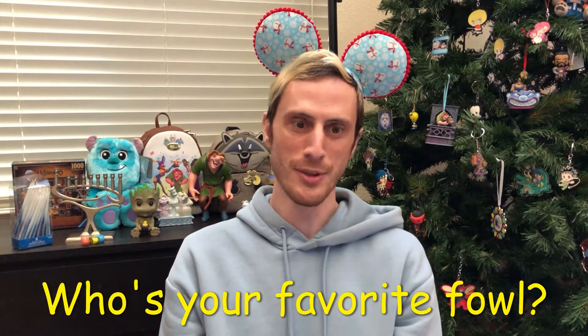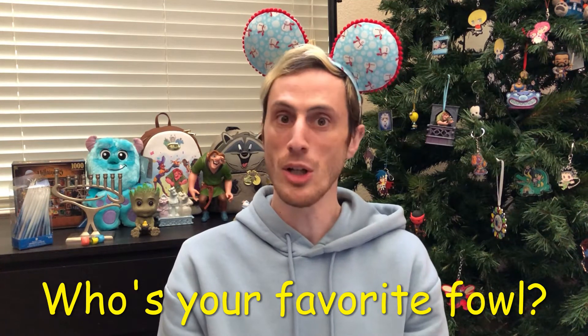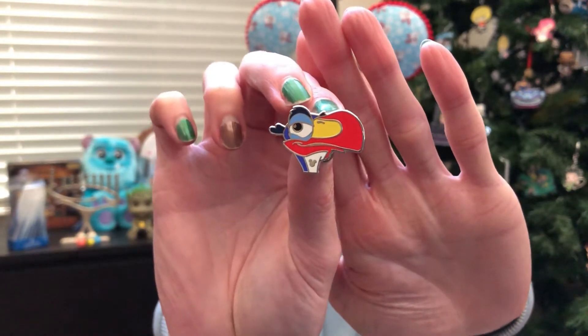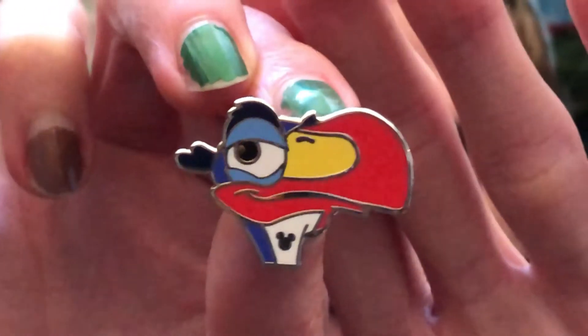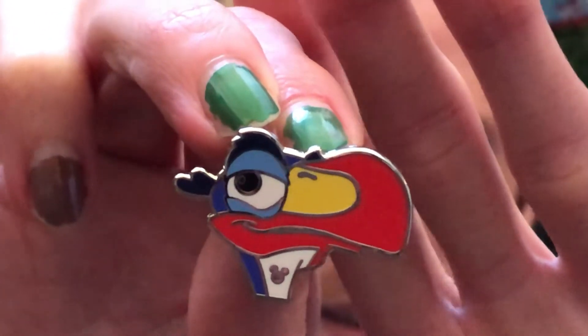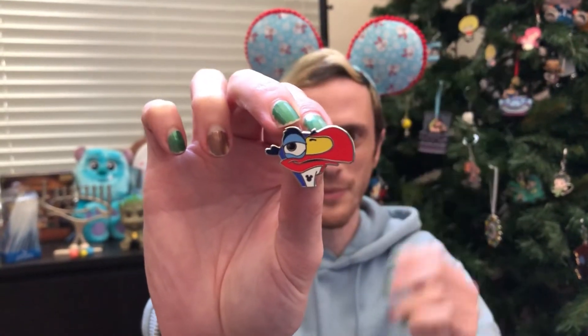Who's your favorite fowl? Show a pin of a bird. I think I have a lot of birds to choose from since I collect the duck family, but I went with Zazu, because you don't see Zazu on a lot of pins. He is one of the authoritarian birds — always sticking to the rules. I believe Zazu is on the new Disney bird mystery box so I should have a couple of those coming. Bird's a word!